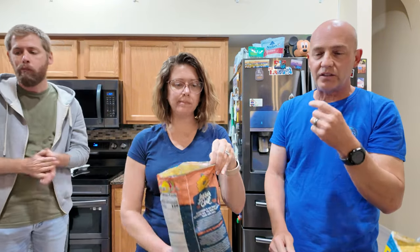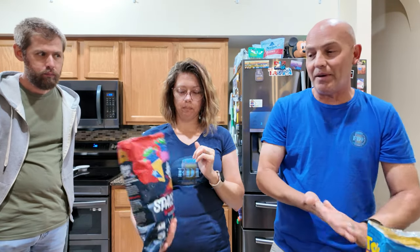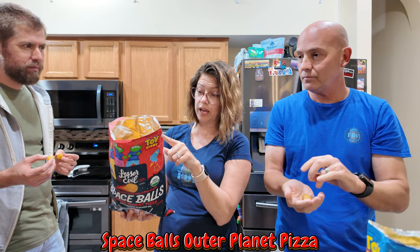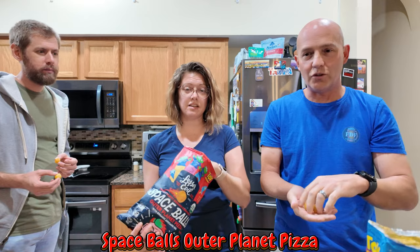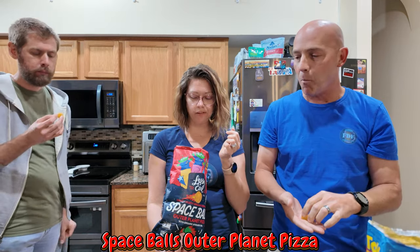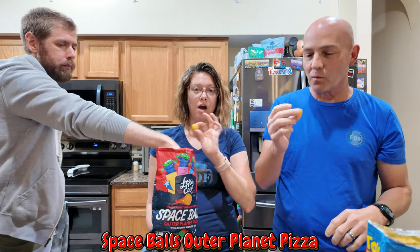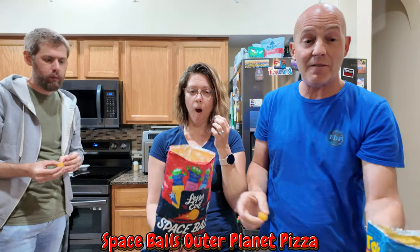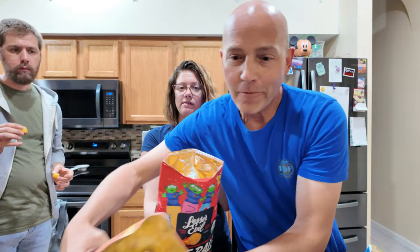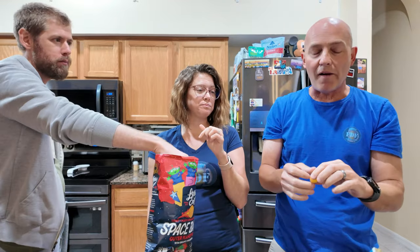Now we're going to try the Outer Planet Pizza. It is organic, non-GMO verified, certified gluten-free, and vegan — there you go, guys, we're trying to get y'all some healthy stuff. A little bit pepperoni flavor I guess. These have the most flavor out of the three, and you can actually see the seasoning on these compared to the others — look at the difference.